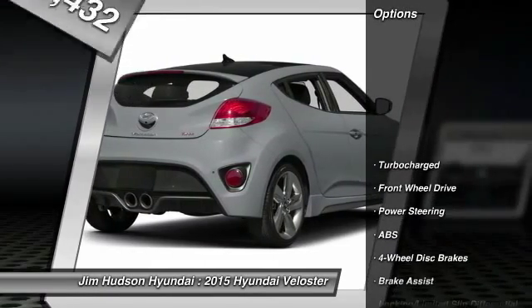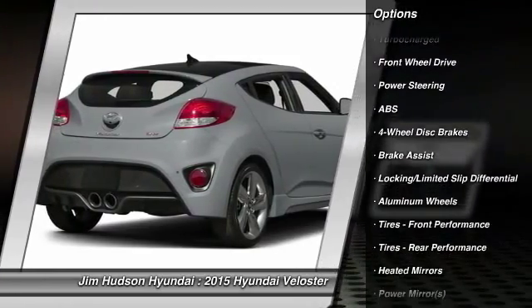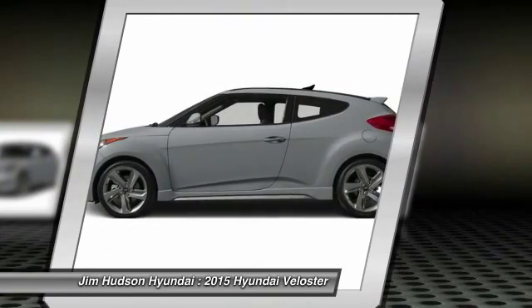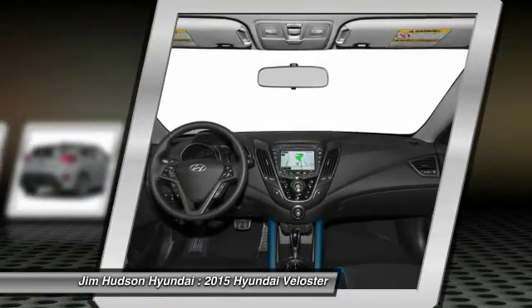Here are some of this vehicle's great options: stability control, anti-lock braking system, traction control, steering wheel audio controls, air conditioning, driver airbag, adjustable steering wheel, power steering, floor mats, and four-wheel disc brakes.